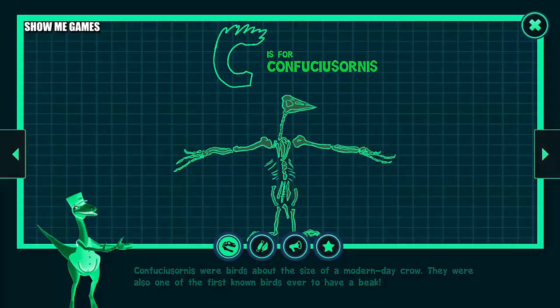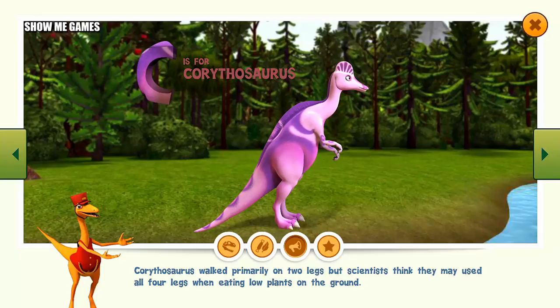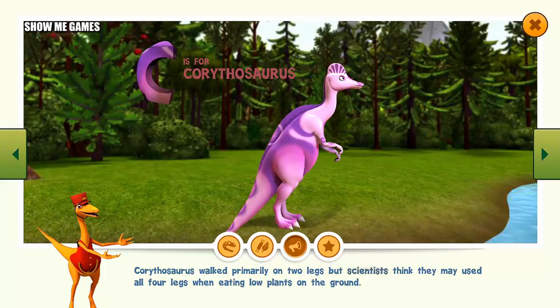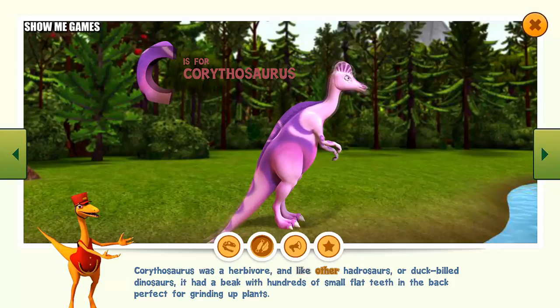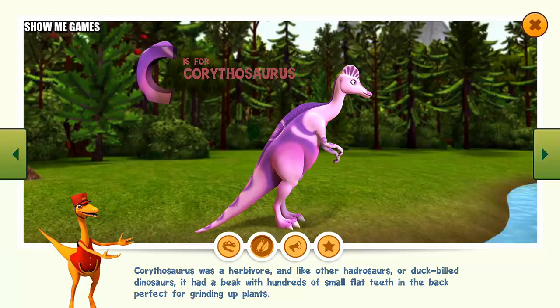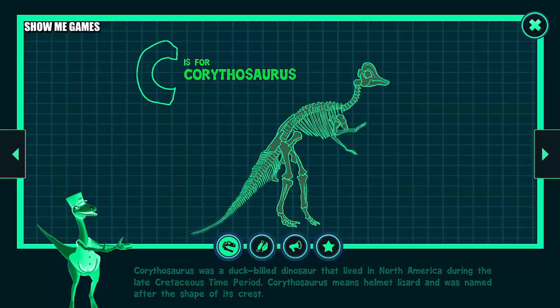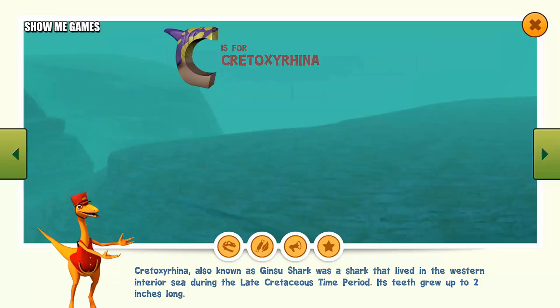Corythosaurus had a crest on its head that may have been used to communicate with other Corythosaurus. It walked primarily on two legs, but scientists think it may have used all four legs when eating low plants on the ground. Corythosaurus was a herbivore, and like other hadrosaurs or duck-billed dinosaurs, it had a beak with hundreds of small, flat teeth in the back, perfect for grinding up plants. It was a duck-billed dinosaur that lived in North America during the late Cretaceous time period. Corythosaurus means helmet lizard, named after the shape of its crest.